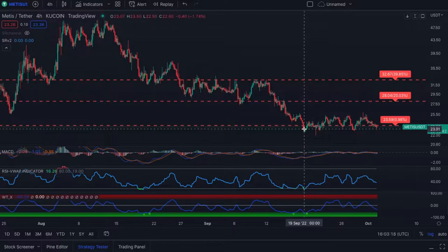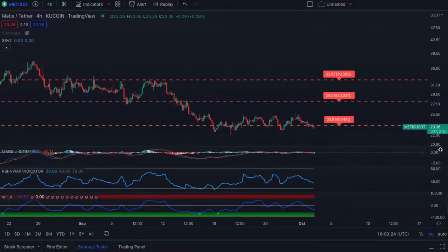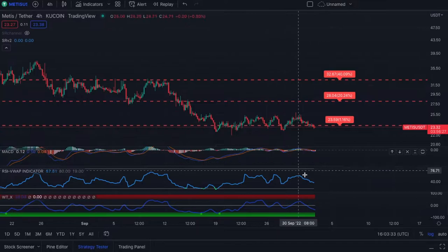Metis right now has been consolidating at $23.59 — you can see it's been acting as very great support. It is resistance right now, but we do tend to break above it. If you look at the MACD, it's bearish, but it's looking like it's about ready to curve up to a bullish crossover. We have not been moving largely on the bullish movement on the MACD, but bullish movement is bullish movement.